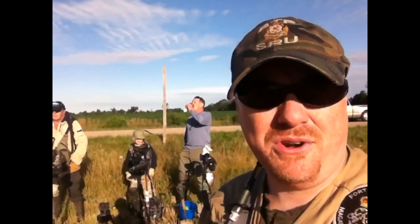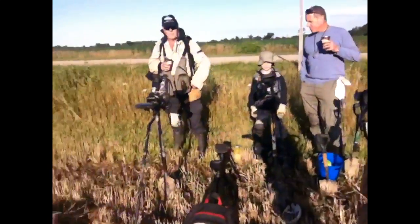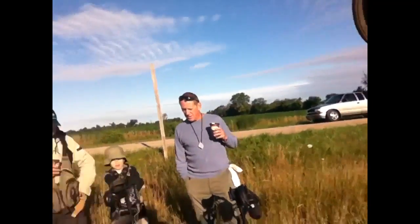Good morning, Relic Rescue Crew here. I'm Kev. We'll have Rob and Jim and Jake with us. So we're out again today. It's July, it's a beautiful day. The weather's not going to be as hot as it was last time out, so we're very happy with that. I'm going to hand over to the boys to tell you where we are.